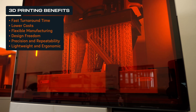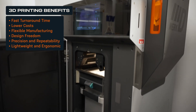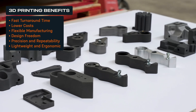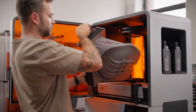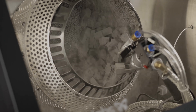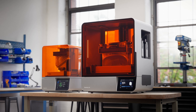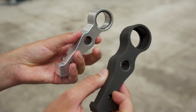3D printing introduces a new level of efficiency to metalworking by cutting costs, reducing lead times, and allowing for rapid customization of jigs and fixtures. With intuitive software, industrial grade machines at affordable price points, a wide range of materials, and automated post-processing solutions, Formlabs offers easy-to-use complete SLA and SLS 3D printing ecosystems to accelerate metal fabrication.